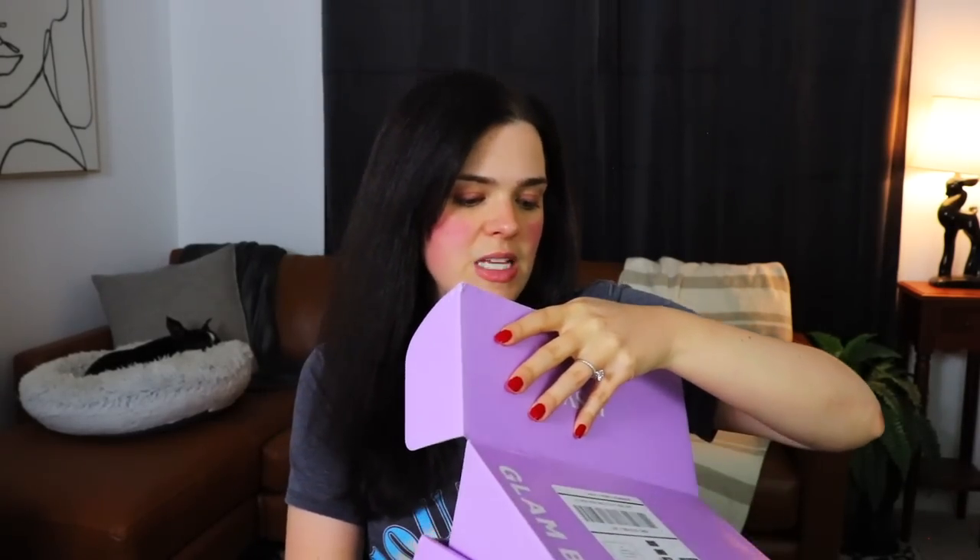Somebody different — Alicia Keys! So we do actually have a different box. This is for August 2022. We did see several of the Alicia Keys items in the other boxes, so it's interesting that I'm seeing only one item from the Keys Soul Care line in here. Let's go ahead and see what we got.